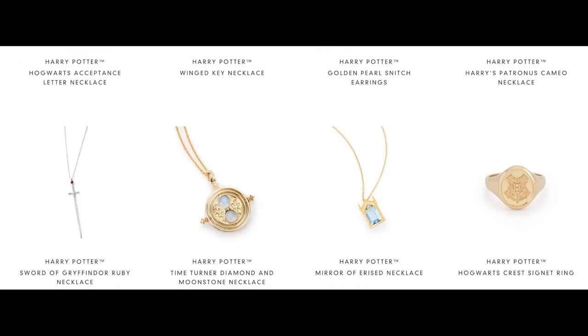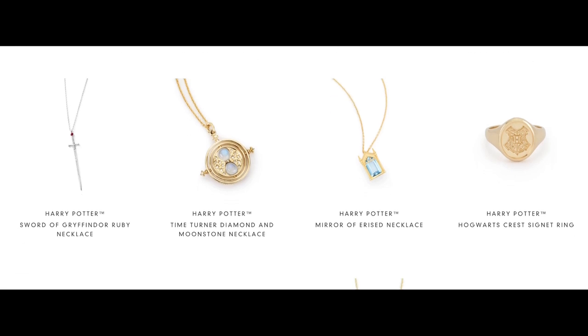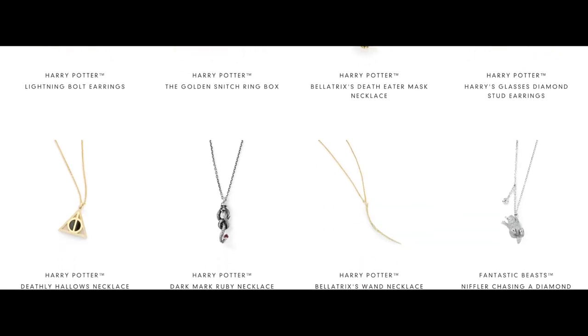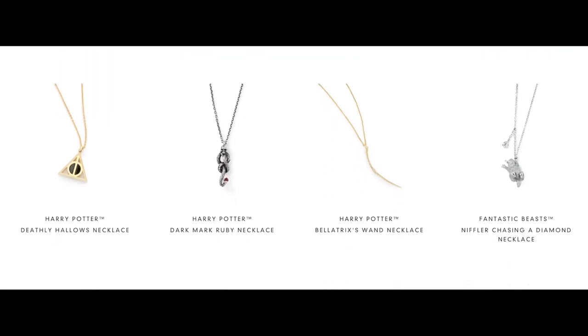Finally, the last company I want to talk about is Freeman Jewelry, which makes some gorgeous Harry Potter jewelry. They've got some lovely necklaces, and in particular I love their Mirror of Erised necklace. These are a bit pricey and they are fine jewelry, but they would make some great gifts.